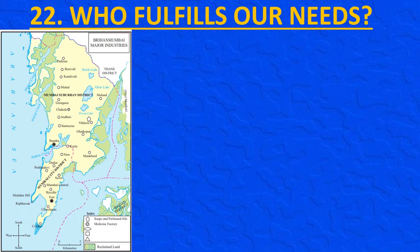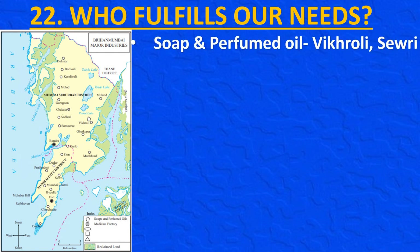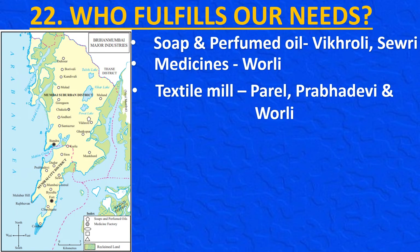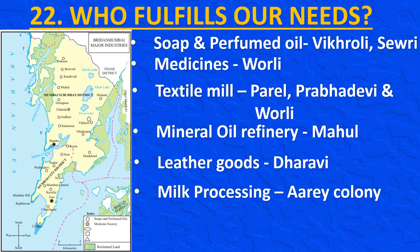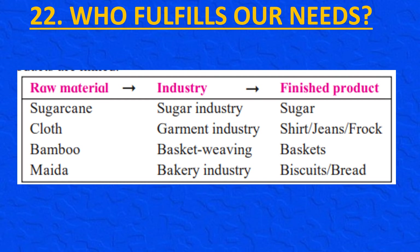This is a district map of Mumbai. Soaps and perfumed oil are made in Vikhroli and Shivri. Medicines are made at Worli. Textile mills are at Parel, Prabha Devi and Worli. Mineral oil refinery is at Mahul. Leather goods are made at Dharavi. Milk processing is at R.A. Colony. The table below shows how raw materials, industries and finished products are linked: sugarcane→sugar industry→sugar; cloth→garment industry→shirt, jeans, frock; bamboo→basket weaving→baskets; maida→bakery industry→biscuits, bread, etc.